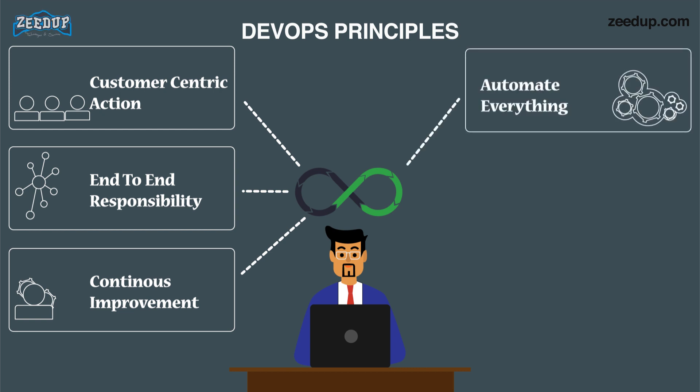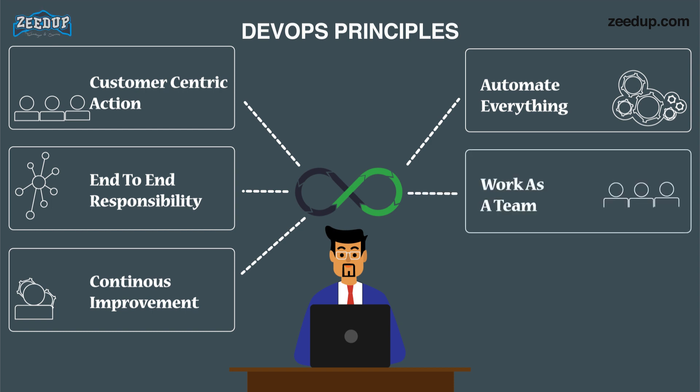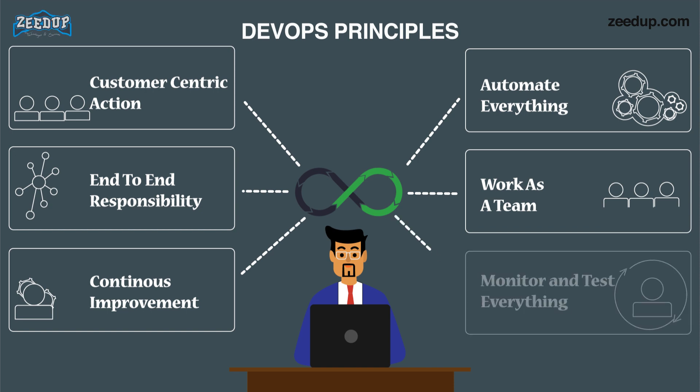4. Automate everything — automation is a vital principle of the DevOps process, not only for software development but also for the entire infrastructure landscape. 5. Work as one team — in the DevOps culture, the roles of designer, developer, and tester are already defined; all they need to do is work as one team with complete collaboration. 6. Monitor and test everything — it is very important for the DevOps team to have robust monitoring and testing procedures.